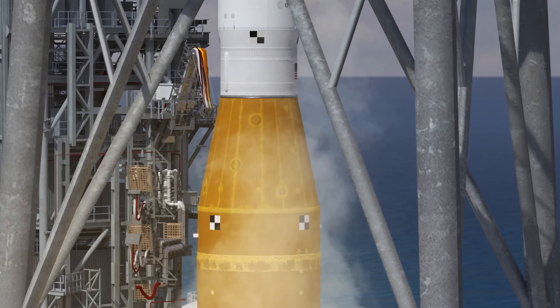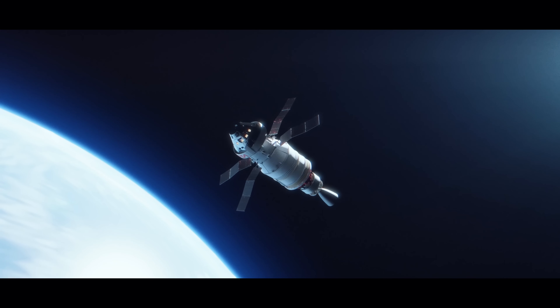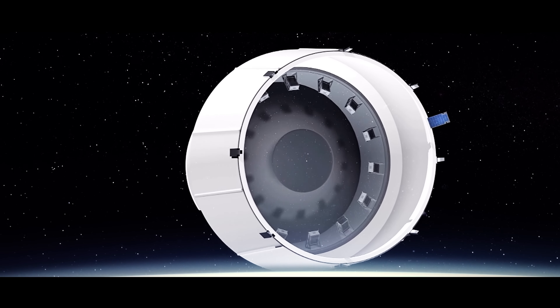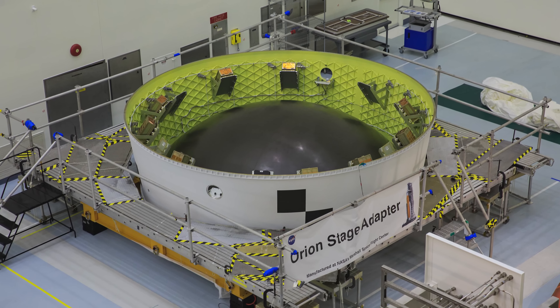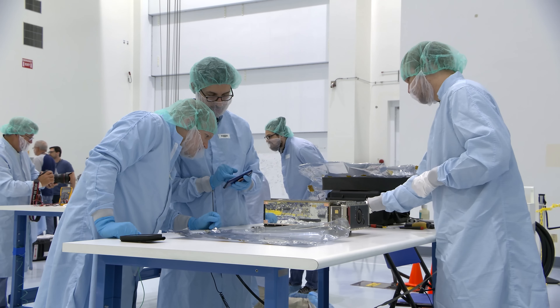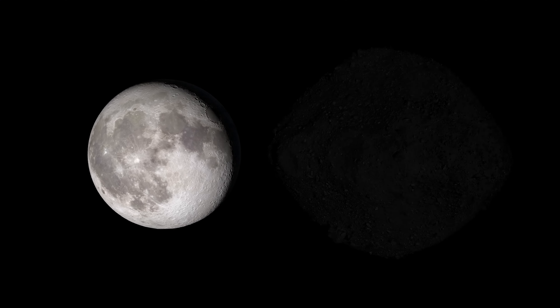When SLS blasts off from Kennedy's Launch Pad 39B, Orion isn't the only thing it will be sending to space. Hitching a ride with Orion are tiny, shoebox-sized satellites called CubeSats, loaded into the Orion Stage Adapter in Kennedy's Space Station Processing Facility. The extra room in the stage adapter provides a rare opportunity to send those CubeSats to deep space to conduct science and research of their own — studying topics ranging from the Moon and asteroids to the effect of space radiation on living organisms.